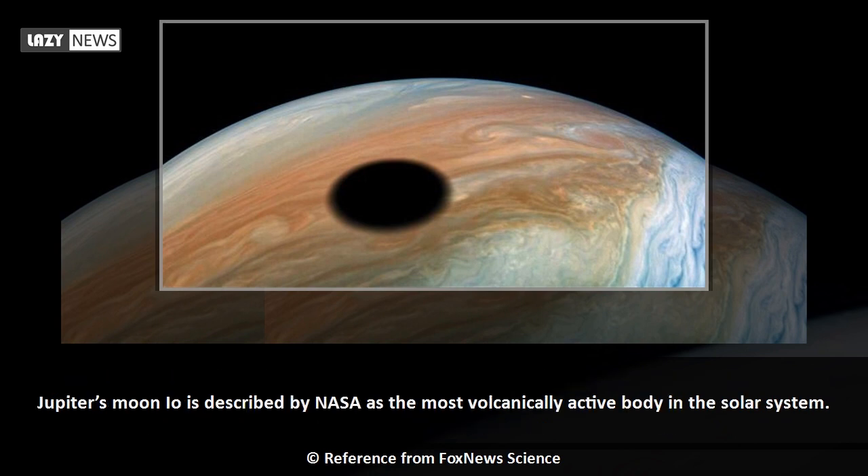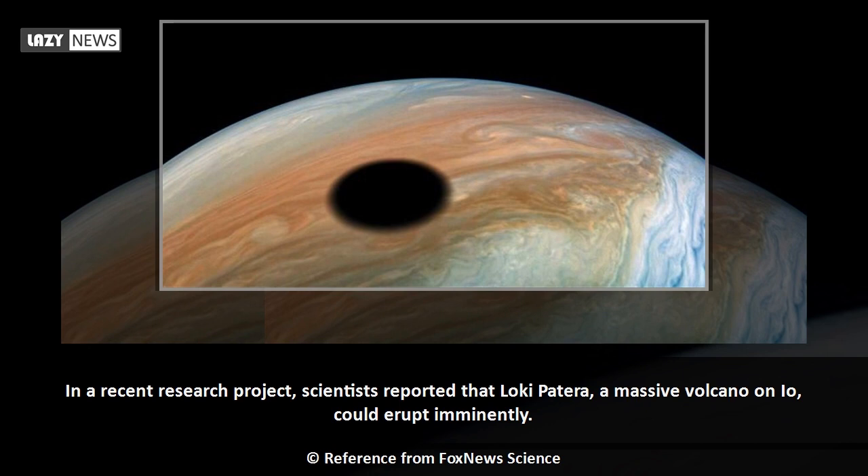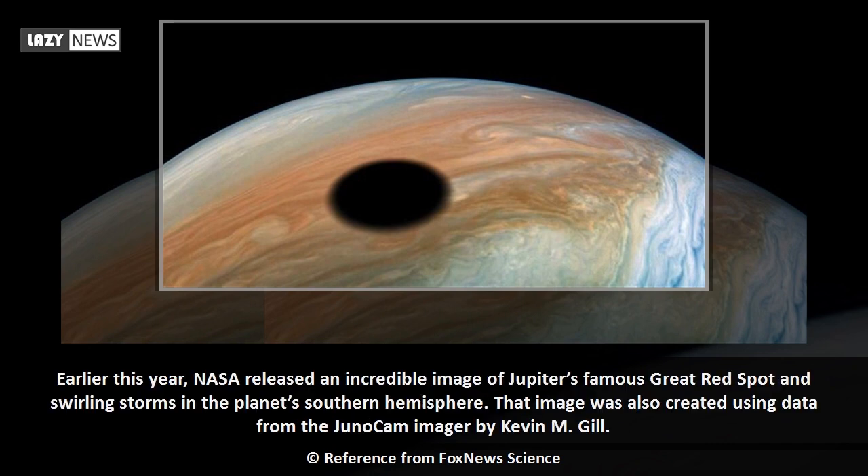Jupiter's moon Io is described by NASA as the most volcanically active body in the solar system. In a recent research project, scientists reported that Loki Patera, a massive volcano on Io, could erupt imminently. Earlier this year, NASA released an incredible image of Jupiter's famous Great Red Spot and swirling storms in the planet's southern hemisphere. That image was also created using data from the JunoCam imager by Kevin M. Gill.